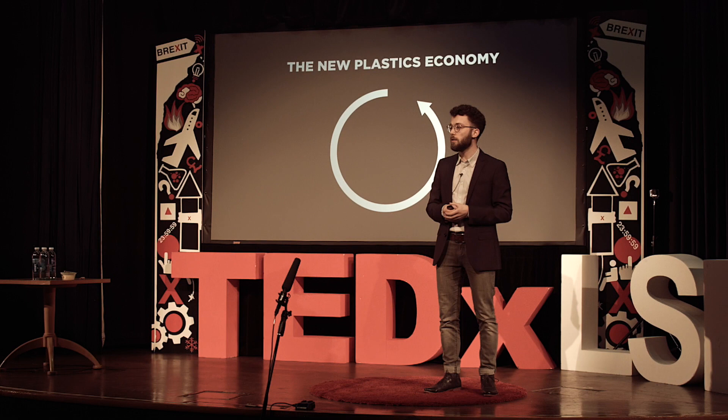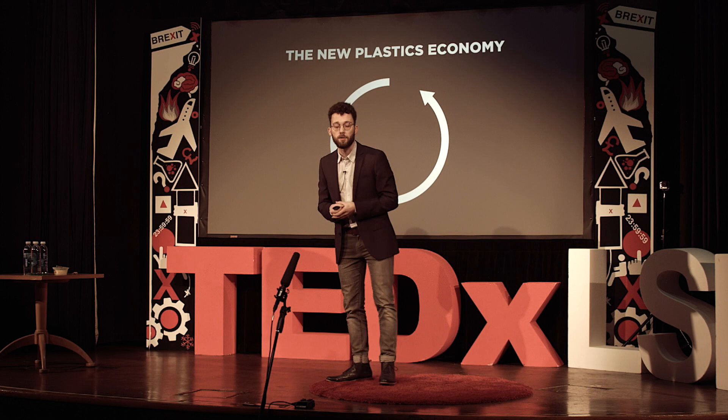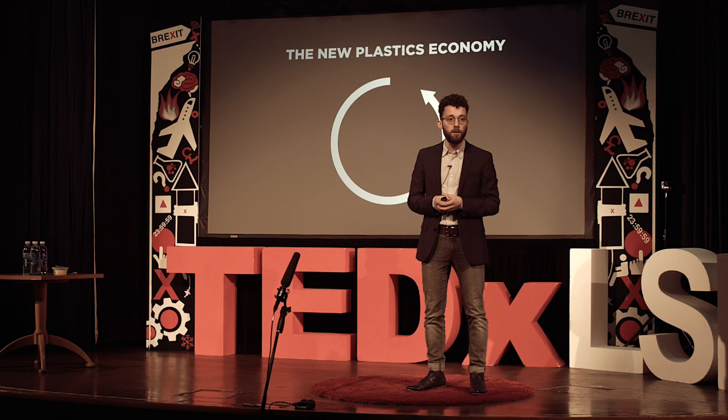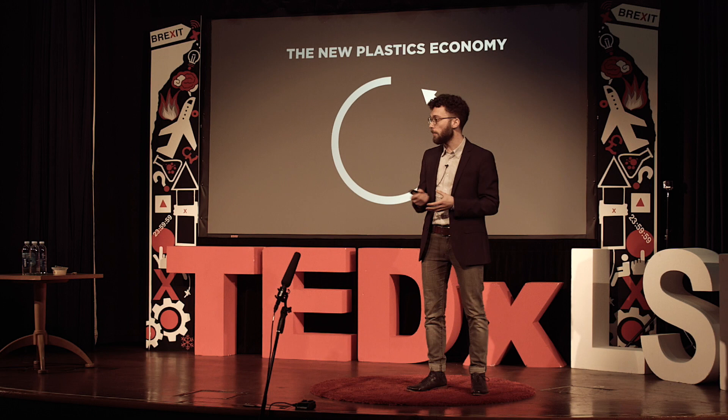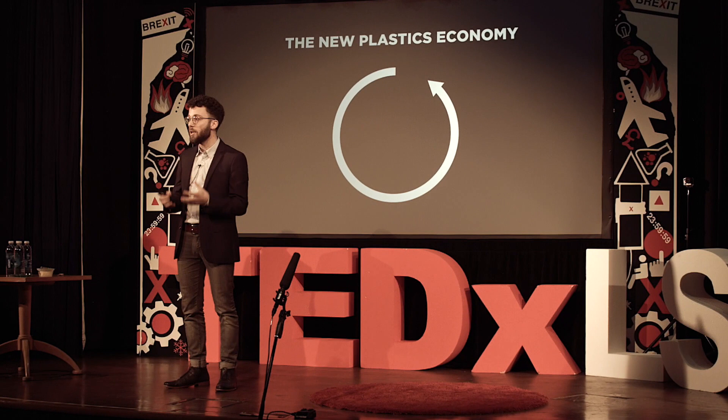Obviously, creating such a vision is a step in the right direction, but it's not enough. We also need action. That's why last year we launched an initiative to move towards this new plastics economy. Aiming to overcome the limitations of fragmented action, it takes an explicitly collaborative approach — involving business, policy makers, NGOs, academics, and the wider public. One of our key insights so far is that having a positive, ambitious vision is crucial for successful action.